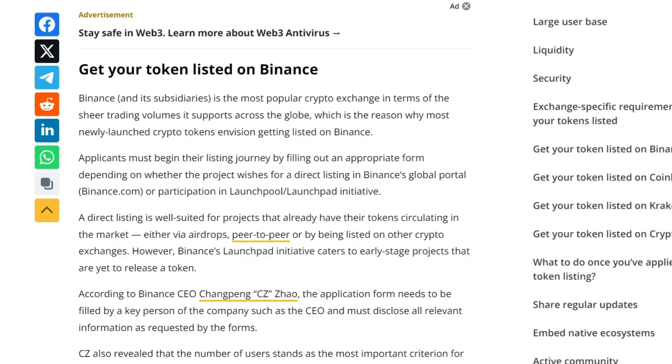Binance is one of the largest cryptocurrency exchanges globally, and this is the big dog. A lot of people want to get on Binance. To get listed on Binance, you start by filling out the appropriate form. Depending on your project status, you can either go for a direct listing on Binance.com or participate in their launch pool or launch pad initiative. A direct listing is ideal if your token is already in circulation, while the launch pad initiative is perfect for early stage projects. Binance CEO CZ emphasizes the need to fill out the application form with all requested information.